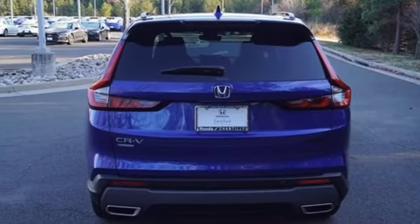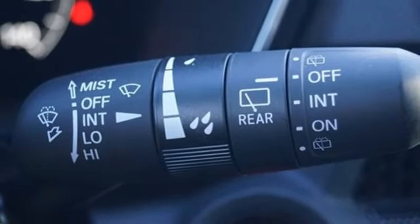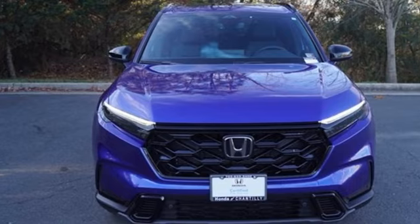Express open and close sliding and tilting sunroof, doors, and push button start proximity key. And LED low and high beam headlights.